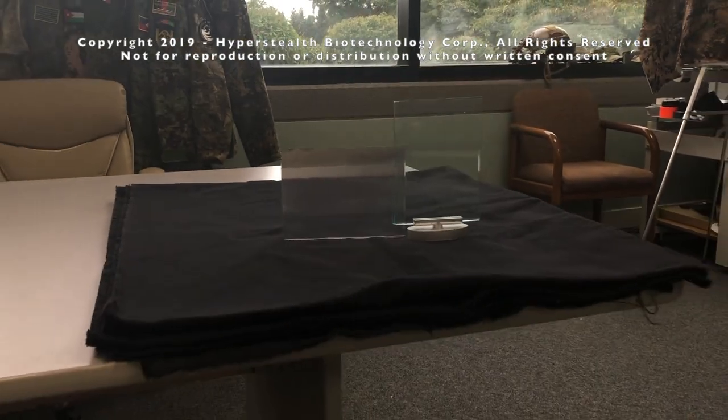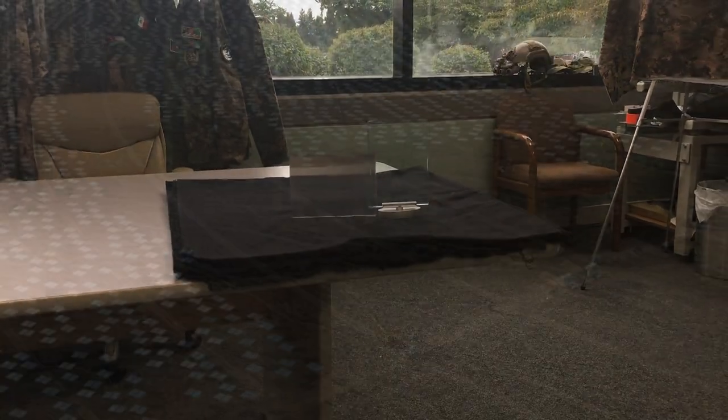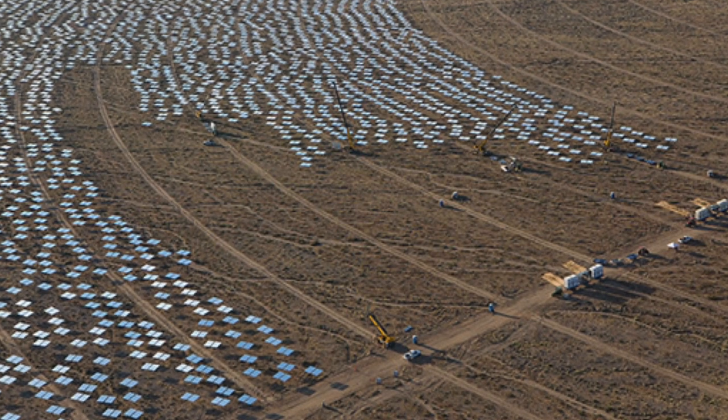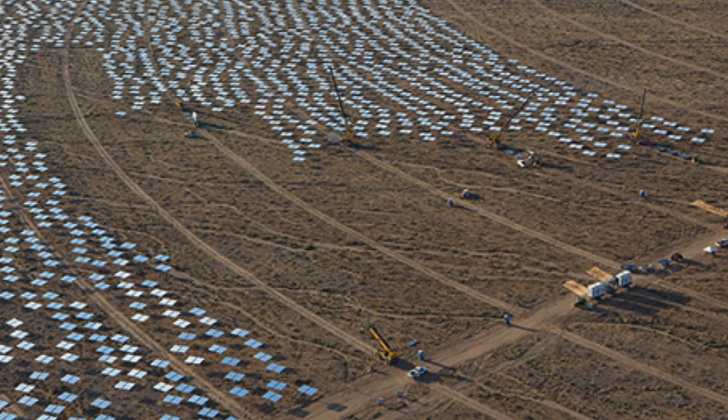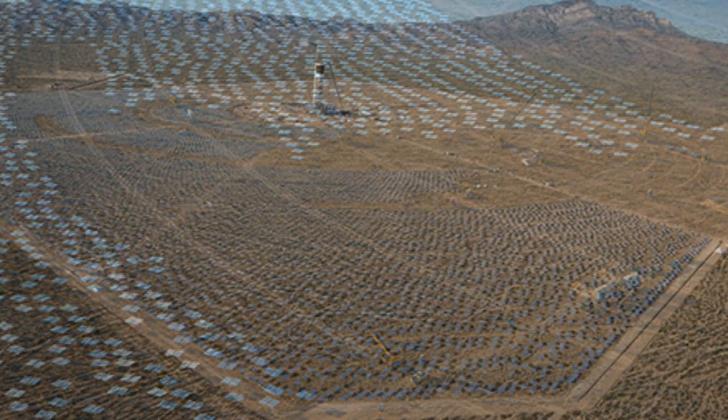What do solar panels, spacecraft, and quantum stealth have to do with each other? Heat and light — the more light provided, the more heat produced. Mirrors are used in solar thermal energy systems to reflect sunlight onto a central tower to produce steam and generate power from steam turbines.